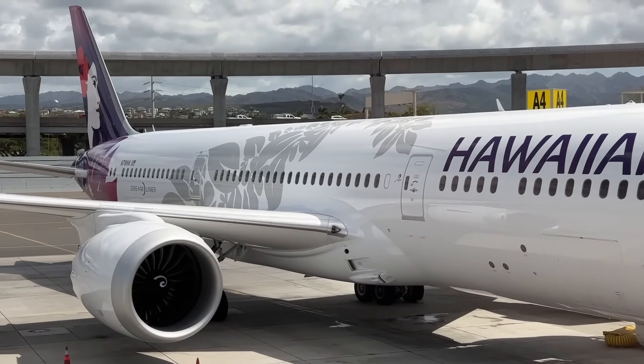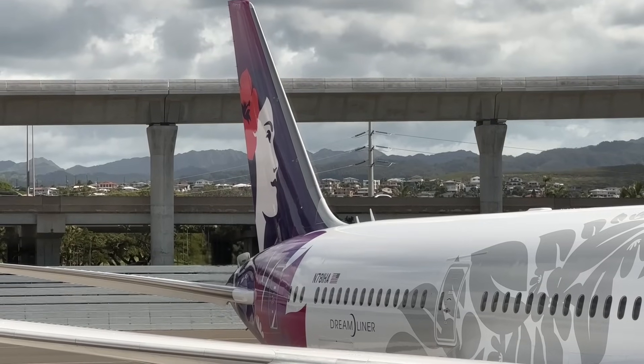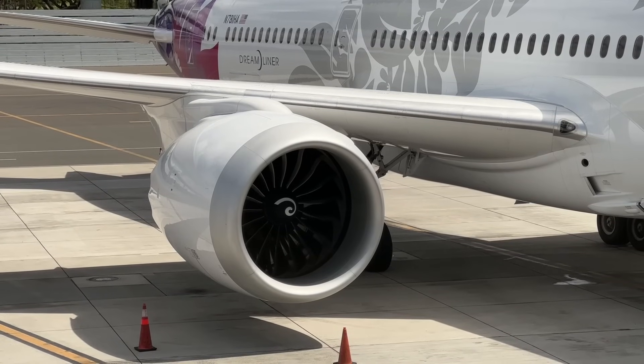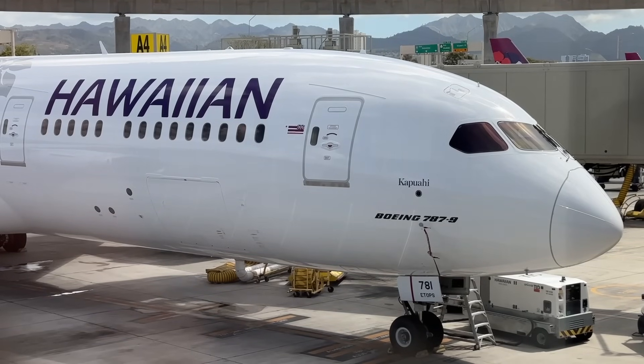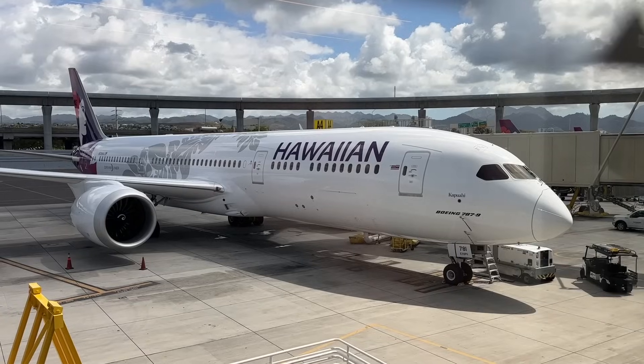I feel like calling it the best would be somehow slanderous to Air Tahiti Nui's 787s — let me know your favorite looking 787 down below. This one was given the name Kapuahi, named after the brightest red star in the Pacific sky.